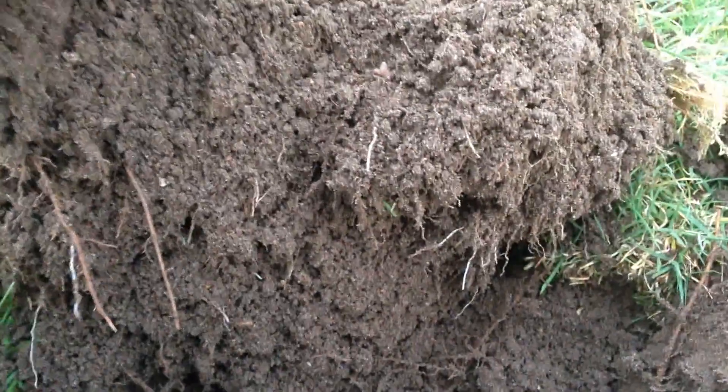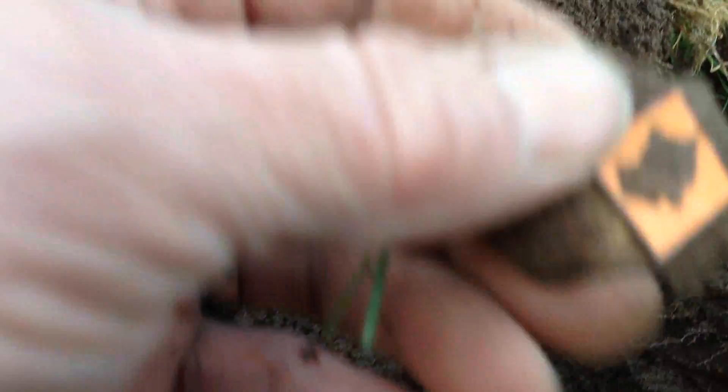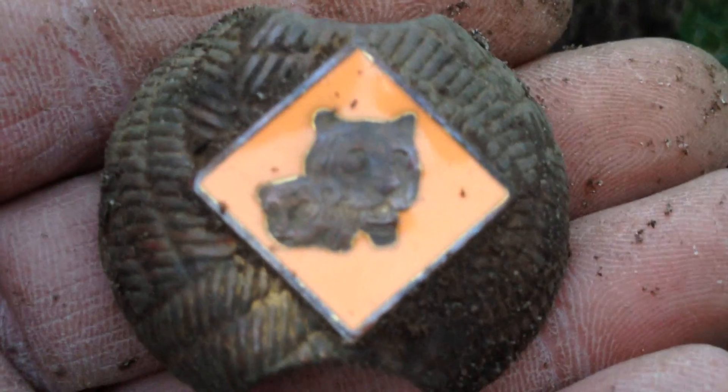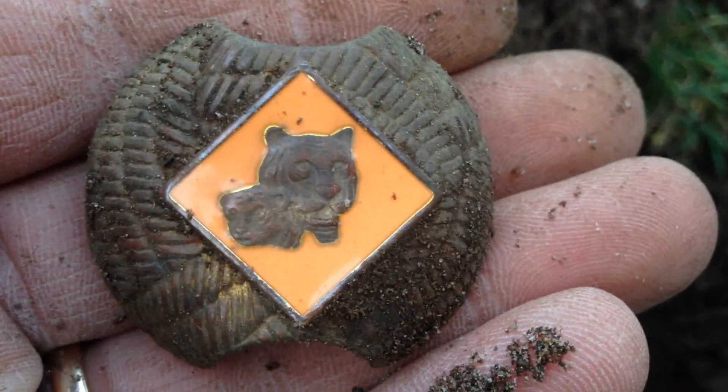Hey everyone, I'm in a new location and I had a pretty nice high signal. Very pleased with this — a little Cub Scout scarf holder, whatever you call these things. I see everyone dig these up and I'm like 'eh, maybe I'll come across one of these days.' That's pretty darn cool. It's in pretty nice shape too. How cool is that? Alright, on to the next.